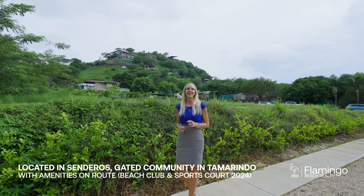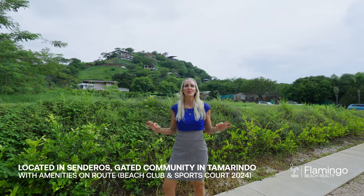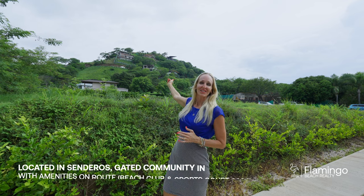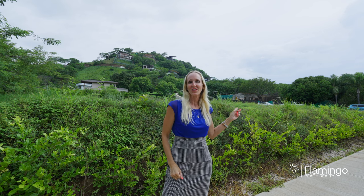Casa Duna is located in the gated community of Senderos, the largest luxury community here in Playa Tamarindo. Right behind me you'll see these other gorgeous homes. There's going to be a valley club with tennis and pickleball, and also a beach club right beside Ponga's restaurant where there will be a pool, a great place to soak up the sun, and this beautiful lifestyle that we live here in Costa Rica.